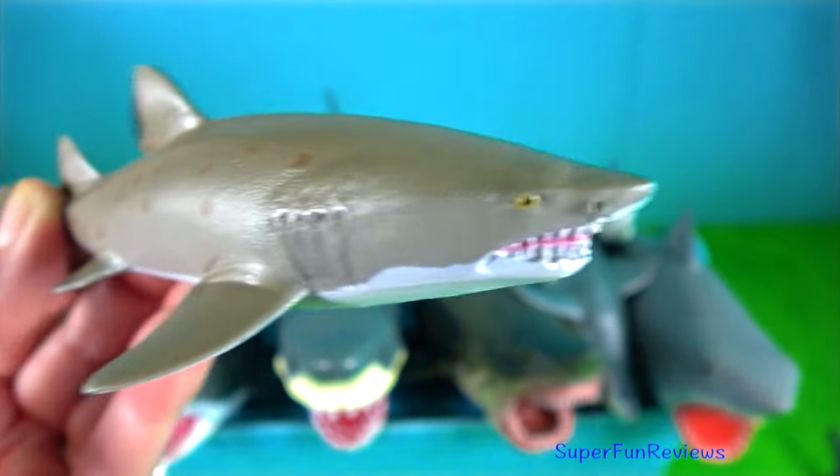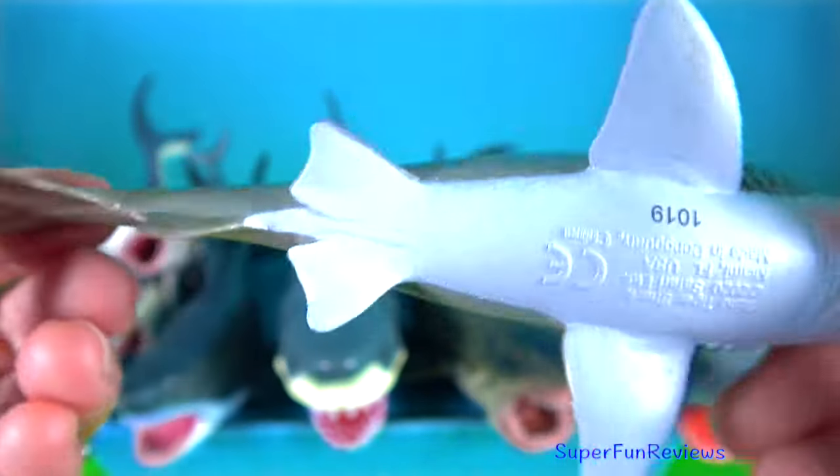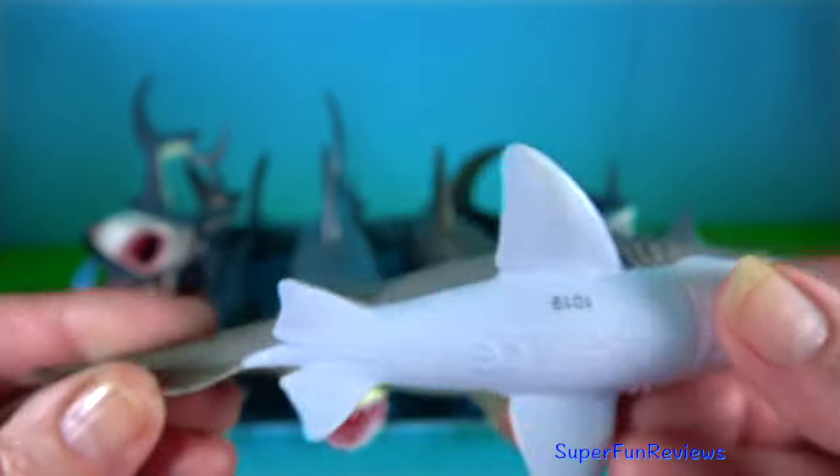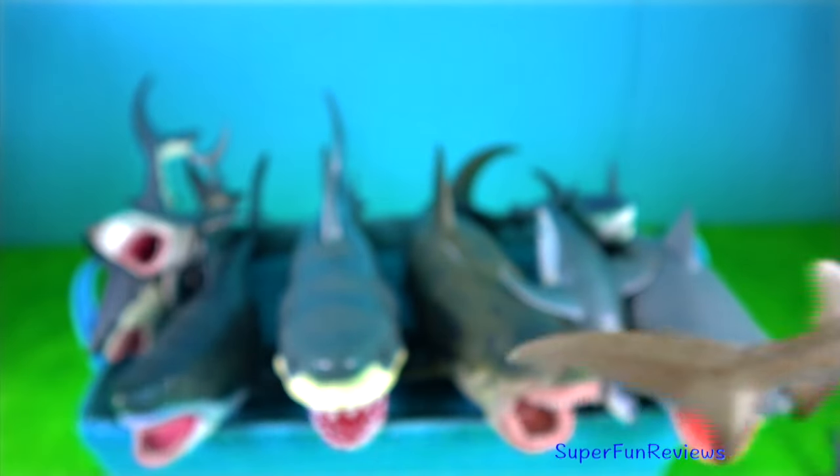Sand tiger shark — they hunt by stealth. It is the only shark known to gulp air and store it in the stomach, allowing the shark to maintain near neutral buoyancy.